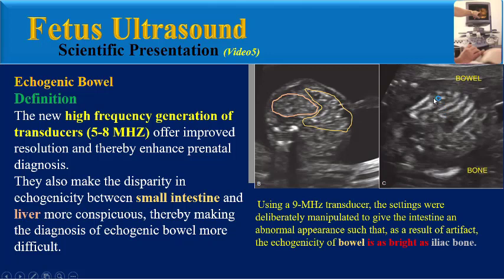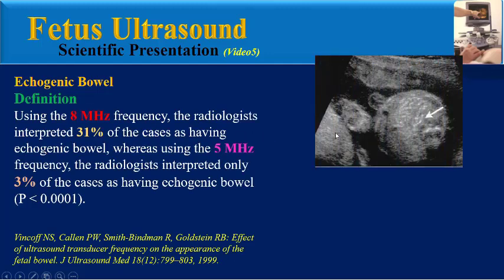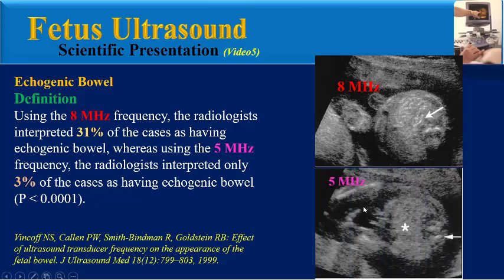In this ultrasound image, by using a 9 MHz transducer, the settings were deliberately manipulated to give the intestine an abnormal appearance such that, as a result of artifact, the echogenicity of bowel is as bright as iliac bone. According to this study, by using the 8 MHz frequency, radiologists interpreted 31% of cases as having echogenic bowel, whereas by using the 5 MHz frequency, they interpreted only 3% of cases as having echogenic bowel.